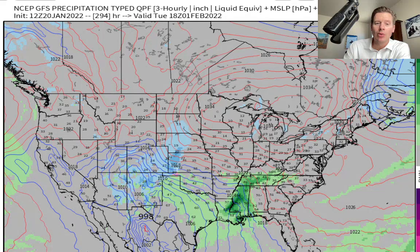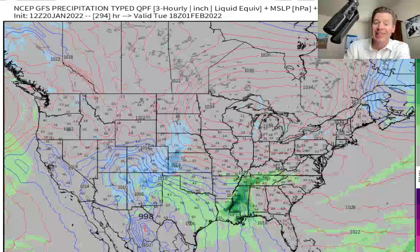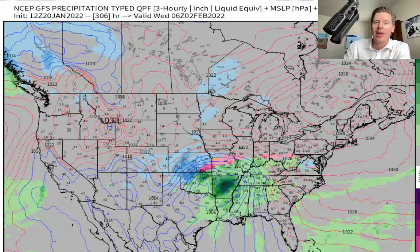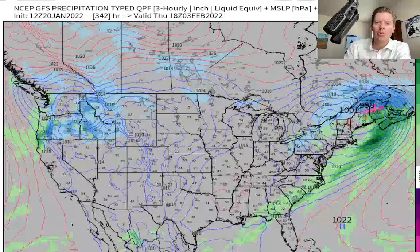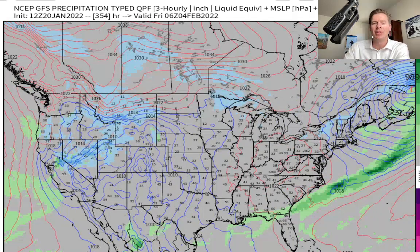Here's the 1st of February — look at that storm sliding through the desert Southwest. That's something new. And then by the time we get to the 2nd, the 3rd — look at that big storm in the Pacific Northwest, and it also slides through California. So there may be something to this, that the pattern could flip in early February.